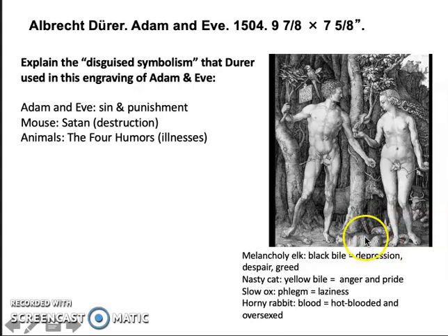There's also a cat, which represents the bodily fluid yellow bile, thought to produce anger and pride. Seated in a lazy way is the ox, because the bodily fluid phlegm was said to produce laziness. And the rabbit is associated with being lusty and over-sexed — that bodily fluid is blood. The idea is that if you have too much blood, you might need a treatment like leeches to calm you down.